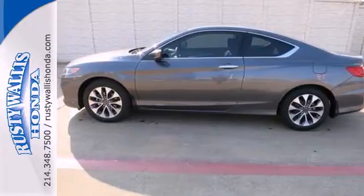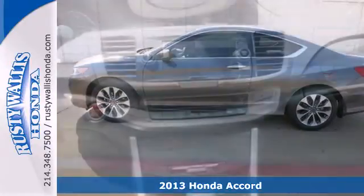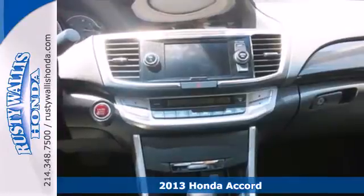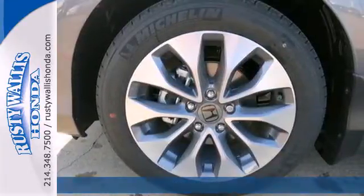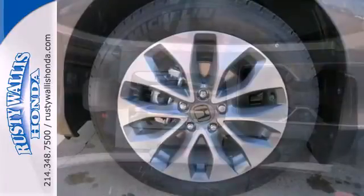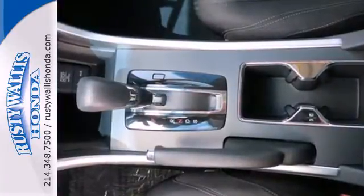Here's a 2013 Honda Accord. Sporty, stylish, sophisticated. This stunning Accord's cabin is light and airy with a thoughtful layout, so everything you need is right where you need it to be.